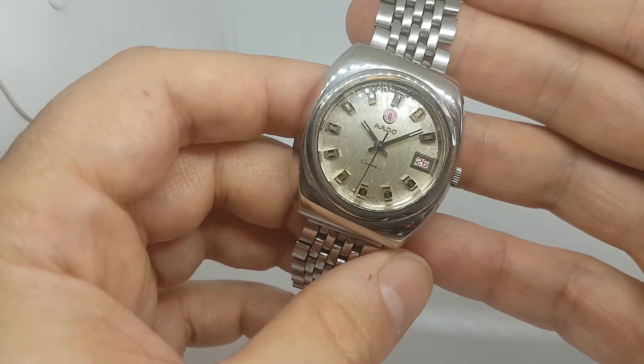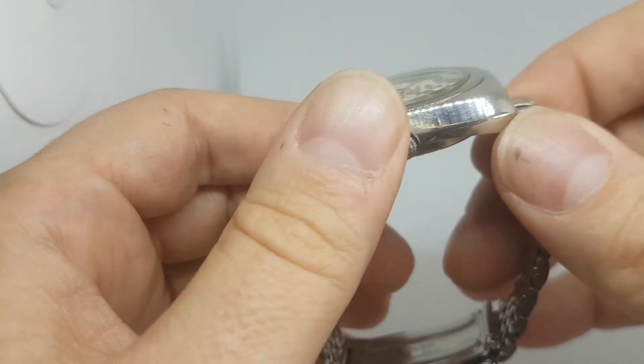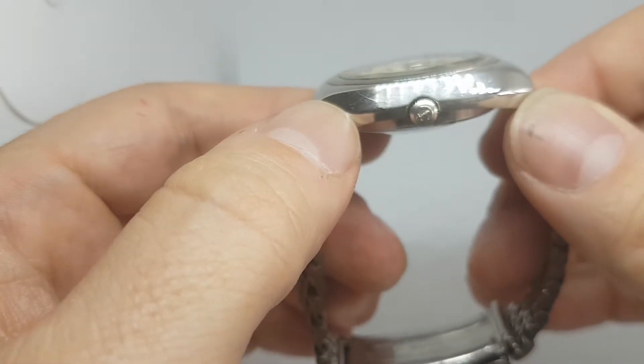This is a 25 jewel automatic movement, stainless steel case, all chrome — there are a couple of little scratches to the chrome.